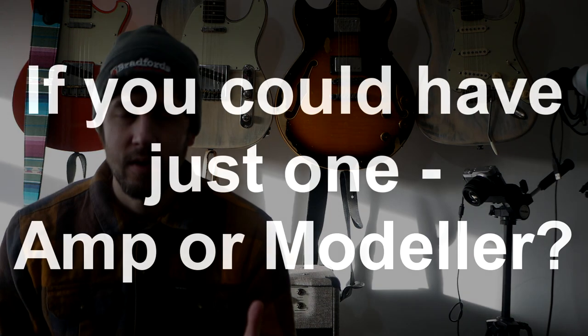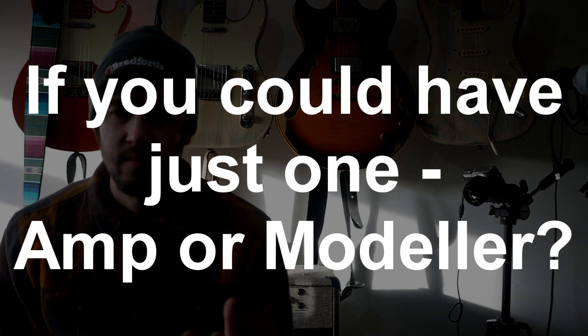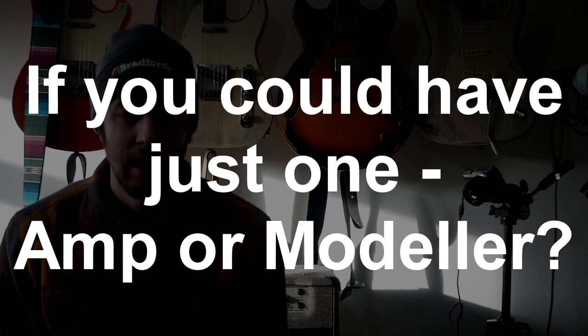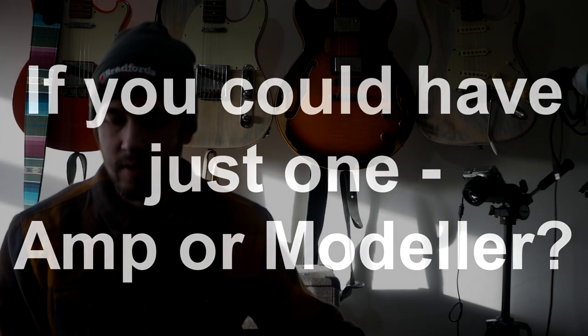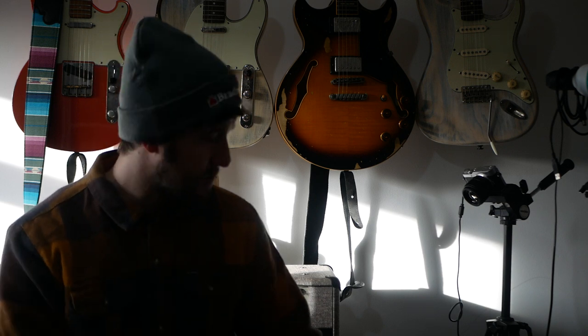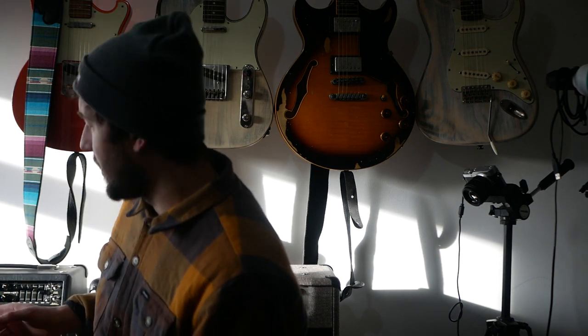I was asked yesterday if I could have only one item, would I use an amp or a modeler of some form? Most of you on this channel probably know that I'm quite an extensive HX Stomp user. I've got a Helix you don't normally see in shot, but I use that. I've got a Kemper, but on the other side I've got a lot of Mesa Boogie amps. So this is kind of a difficult question for me.